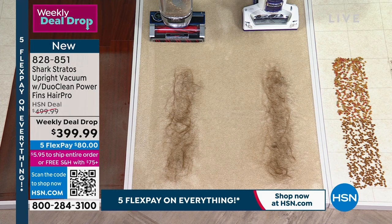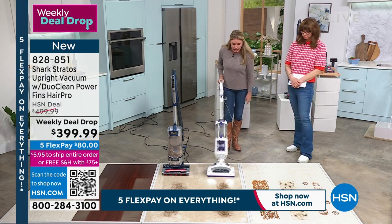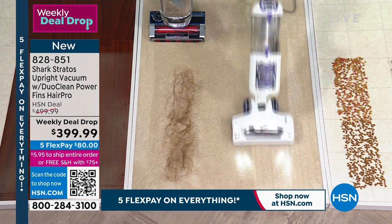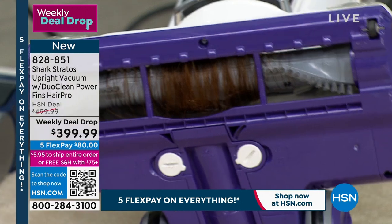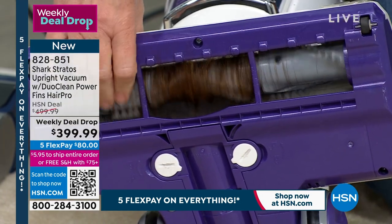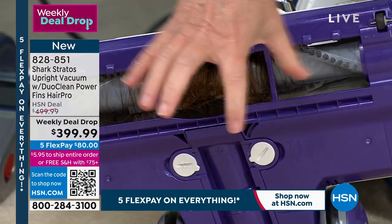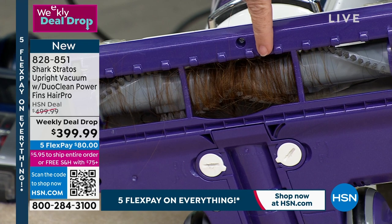Let's compare apples to apples. This white upright Shark is a great vacuum — we sell it all day long — but it doesn't have the latest and greatest technology. It does a great job and leaves beautiful carpet lines, but here's the problem: look at all of that hair wrapped around that brush roll. When you have hair wrapped around your brush roll, those bristles can't get deep down into the carpet fibers, and it causes more wear and tear on your motor.